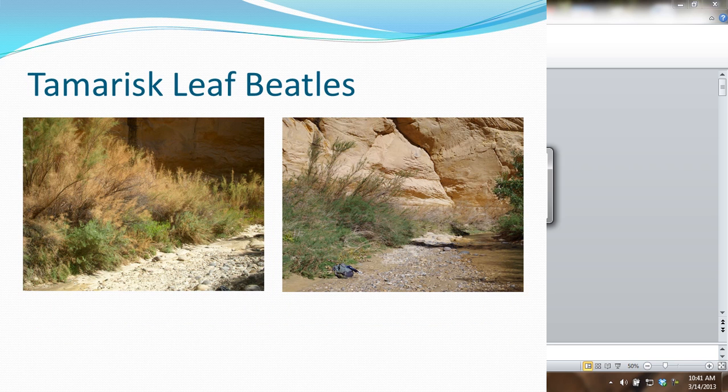Just to touch briefly on the tamarisk leaf beetle — I came across this site in 2008. It was my first sighting of tamarisk leaf beetles on the Escalante River, though they were somewhere else before — it's just the first time I observed them. I went back last fall to the same site and took this photo. You can see here that the tamarisk is still alive but it's struggling, and we also have some native vegetation growing in around it.